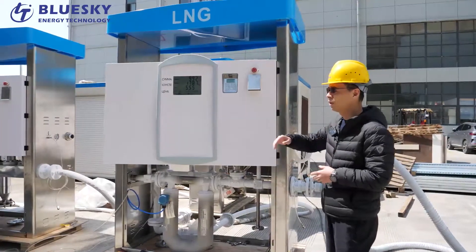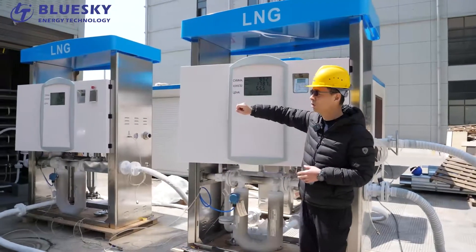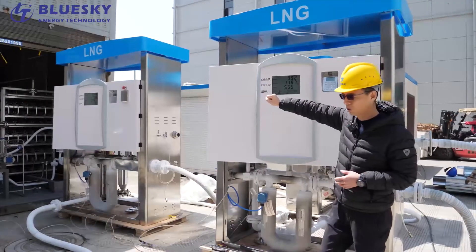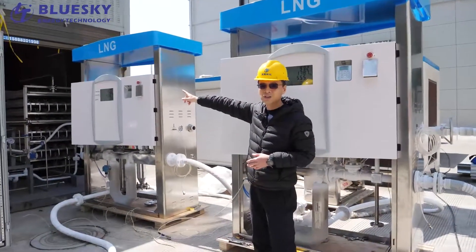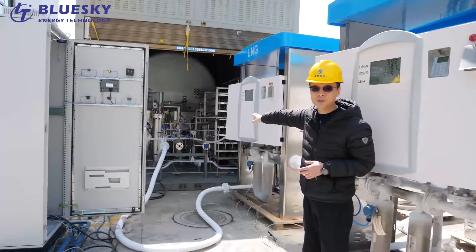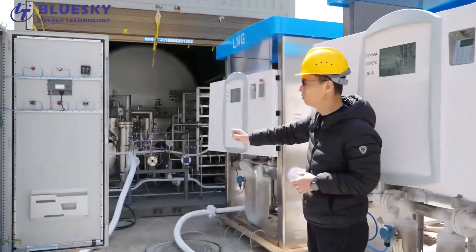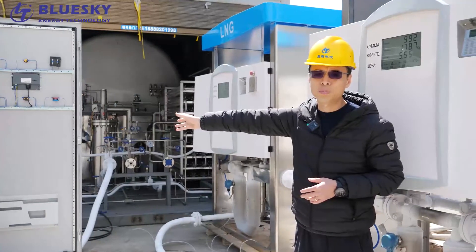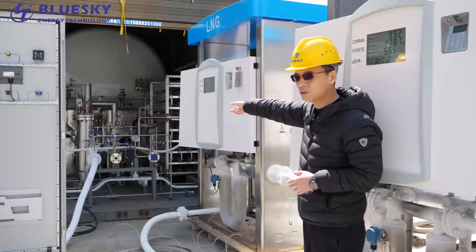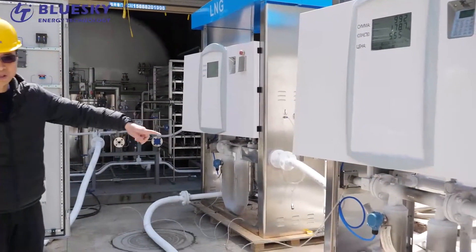We have finished production and are now testing the whole LNG station environment. On that side you can also see one of our major products: a mobile LNG station with a standard 60 cubic meter horizontal LNG tank, using a thermal pump. We made two PLC control panel cabinets to control these two dispensers.